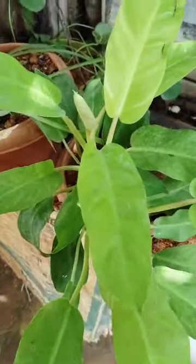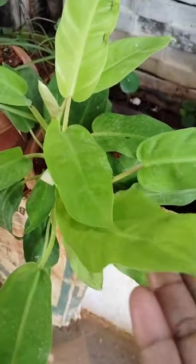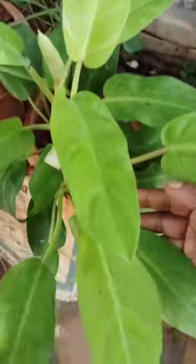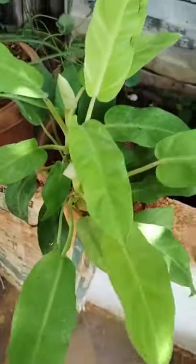See how these are — these are very beautiful. These are pothos, green pothos. See how these are, these are very beautiful.